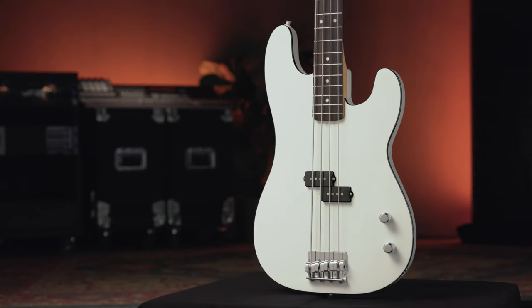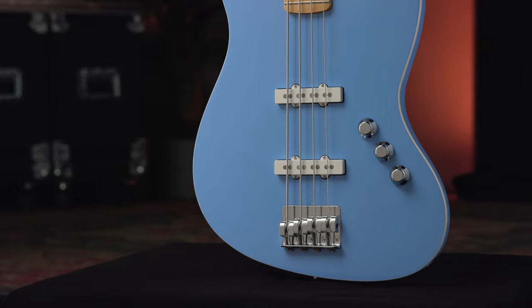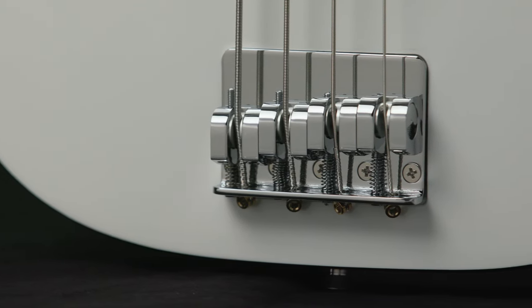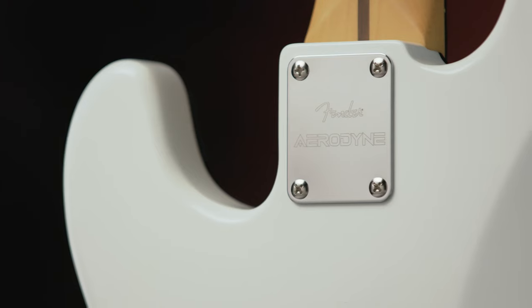For decades, Aerodyne models have been renowned as Fender's most futuristic offering, combining sleek, modern bodies with iconic Fender designs. The Aerodyne Special Series delivers new models, pickups, hardware, and finishes while retaining the distinctive style of its aerodynamic predecessors.